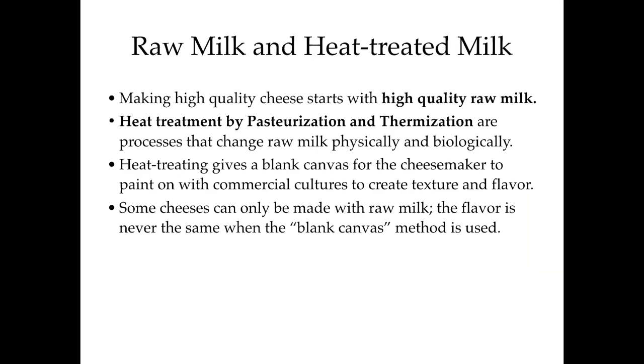We all have to start with high quality raw milk no matter what the next part of the process is. I'm going to look at some different variables going back to the original title: how the milk is produced, how it's stored, how long it's stored, and then transportation as an effect as well. Heat treating milk by pasteurization and thermization — which is a temperature and time regimen below pasteurization — will change the milk physically and biologically, and that really is a topic for another presentation.